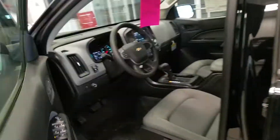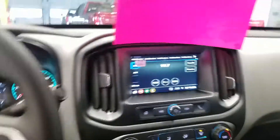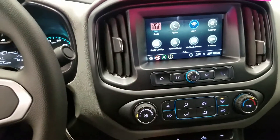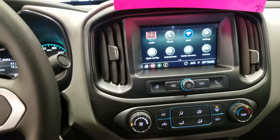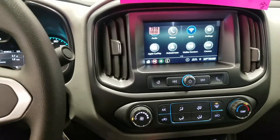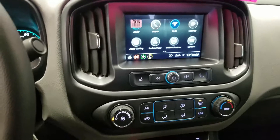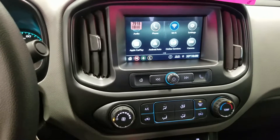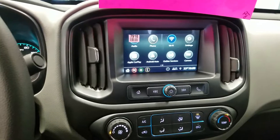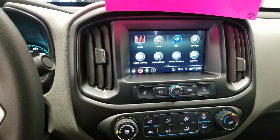Let me get a quick look on the inside. You have your gauges. You have a 7-inch touchscreen radio with Apple CarPlay and Android Auto. That means you can plug your smartphone in and actually use maps on your phone, radio, or audio books, and there's a ton of good apps for either Android or Apple.